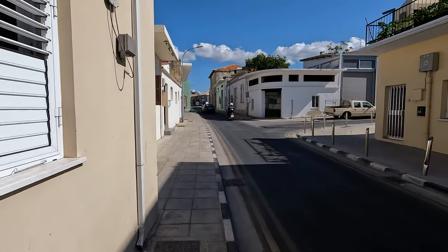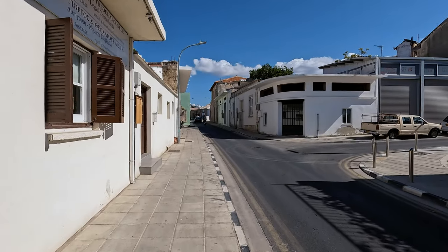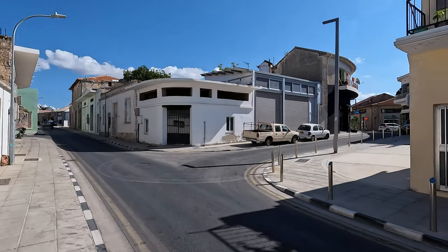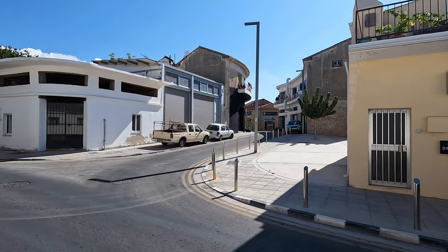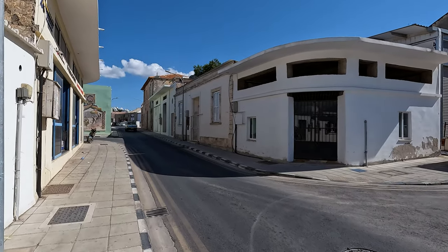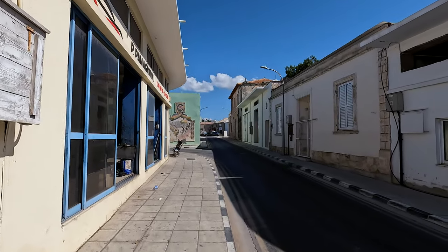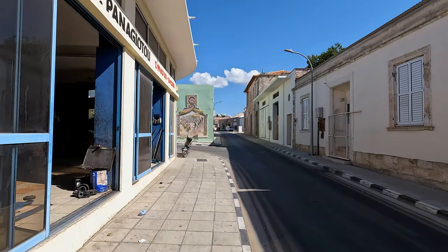It's quite warm. It's October 2nd, only ten o'clock, and I have to say I'm sweating a bit. Yesterday it peed down with rain, lots of thunder and lightning — well, I don't know about Paphos, but it certainly did up in Palemi.